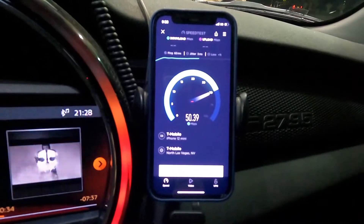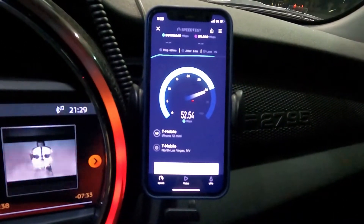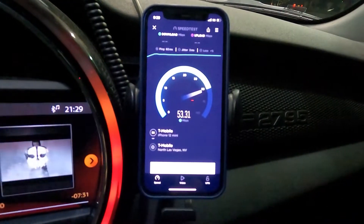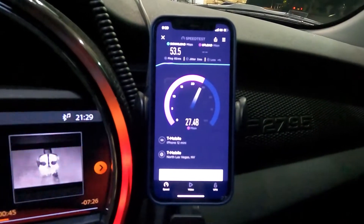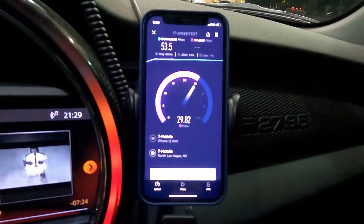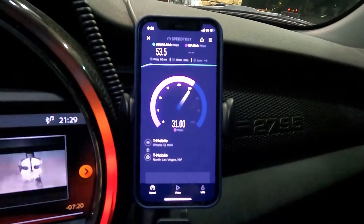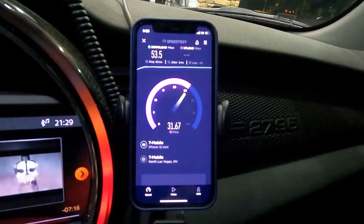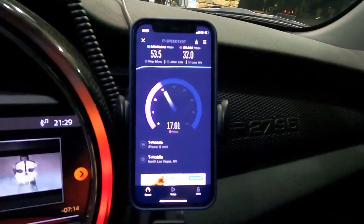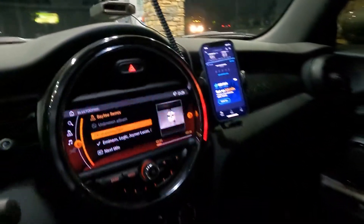Not bad performance at all for being in the middle of nowhere. We call it how we see it. We're looking at 53.5 down — those uploads, wow, not bad actually. And we're looking at 32 on the upload.